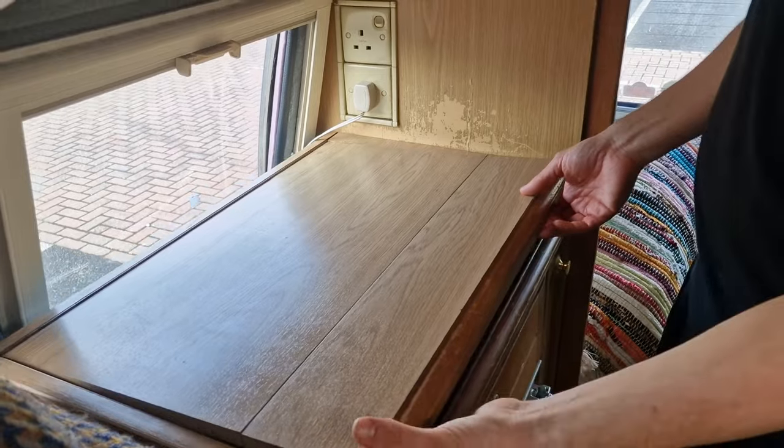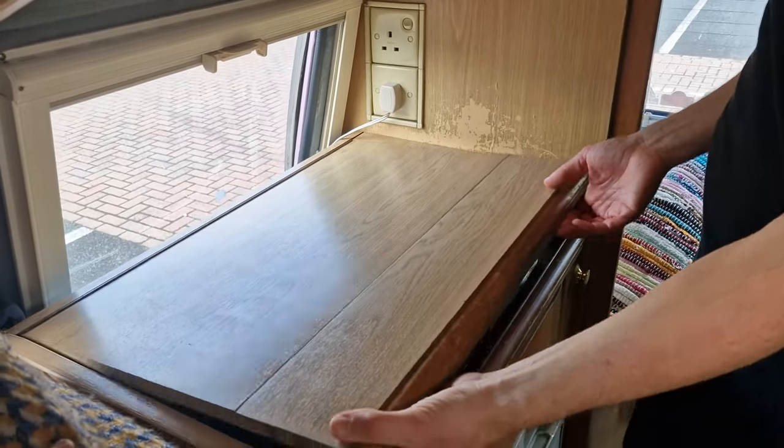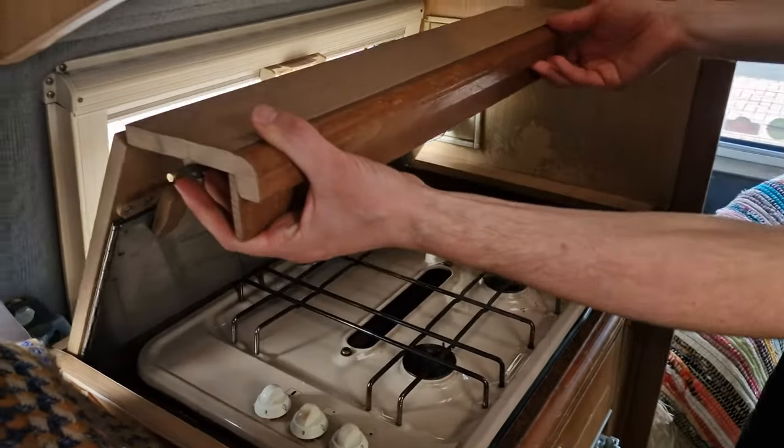Now we're going to show you the absolutely gigantic and vast kitchen that we cook in - which is at the back of our bedroom, in front of the toilet which we can't fit in. But I can stand up in it, so that's a plus - at six foot one, nearly six two, that is pretty amazing in this little van. So this is our gas cooker, you've seen this many many times before.